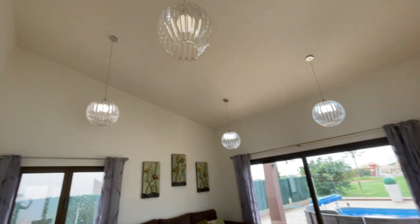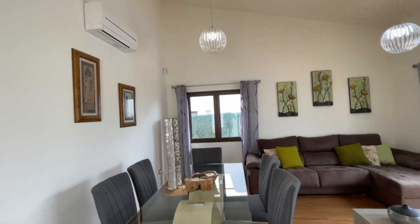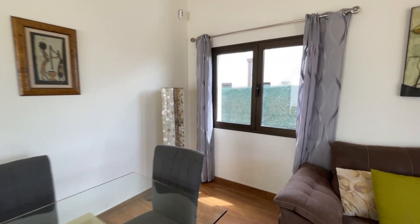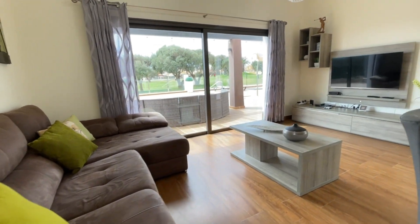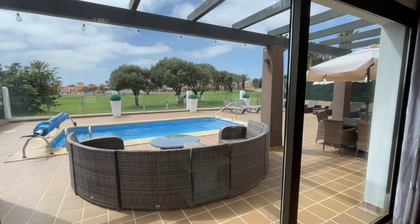Very very high ceilings here, and you'll notice air conditioning throughout this particular property. You've got a dining area with a window that looks out to your garden, and a very comfortable sofa arrangement here — this sofa does pull out if you want to sleep on it. And again you've got those fantastic views out to your terraces.